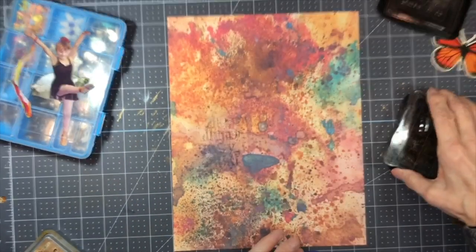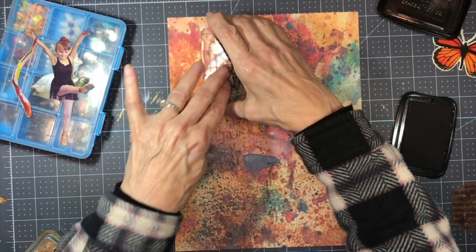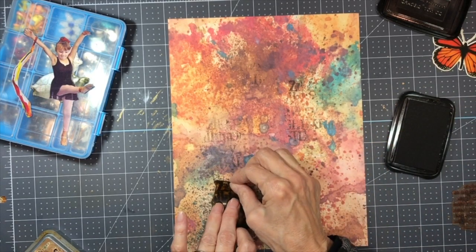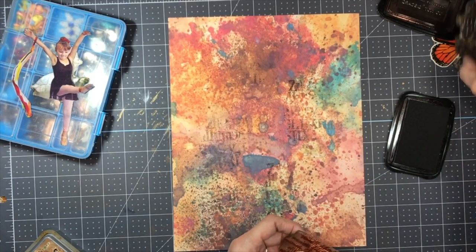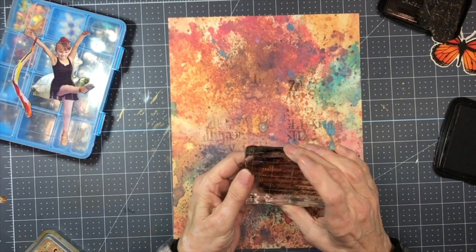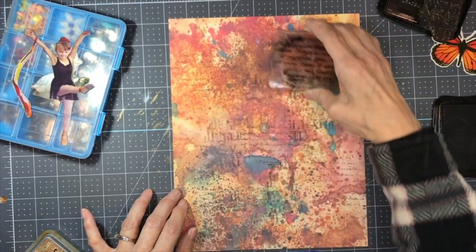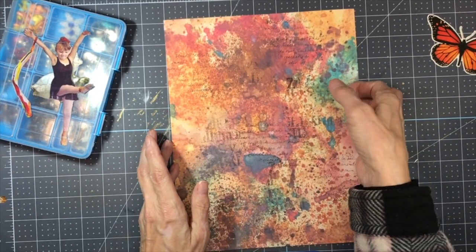Oh, that's better. Just going a little bit into the background. I really don't even want the block. And this nondescript script stamp — it doesn't say anything, just gibberish. Now we need to turn this into an envelope, a coin envelope to be exact.